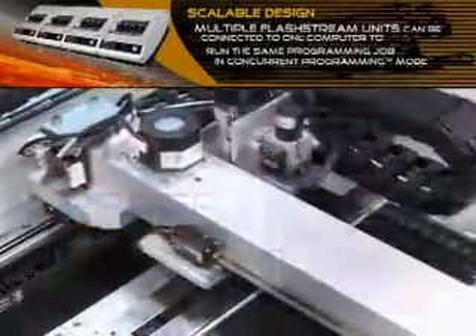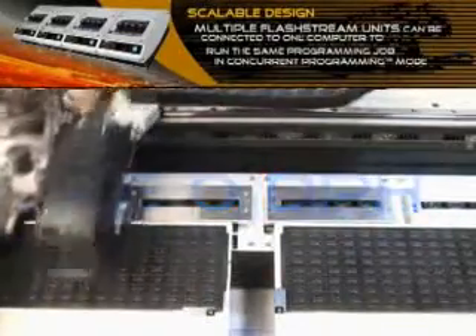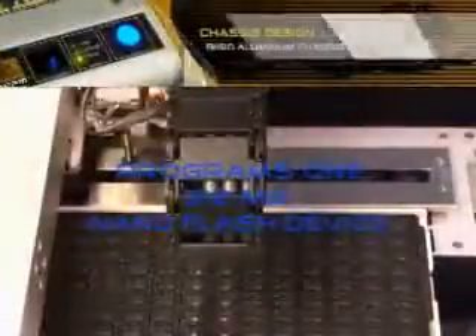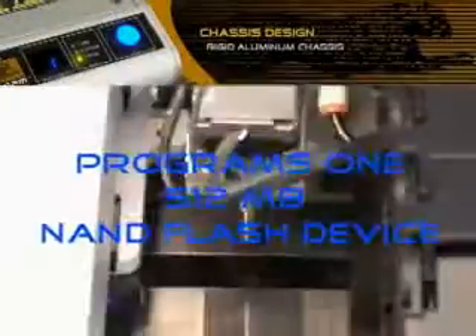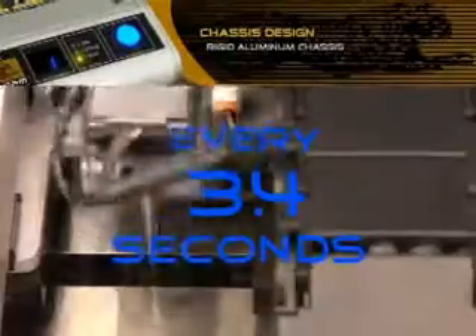The FlashStream 3000 FS is our latest high-speed, high-volume automated flash vector programming system. Featuring four programming sites capable of 16 sockets, the 3000 FS can output one fully programmed 512-megabit flash device every 3.4 seconds.